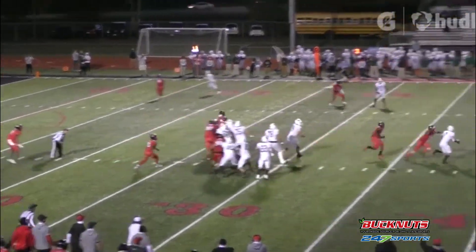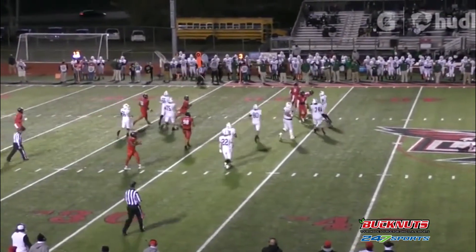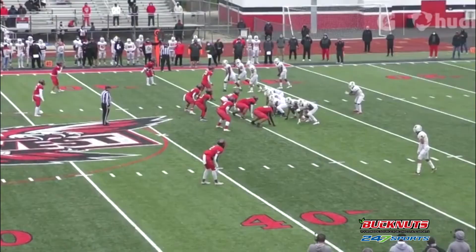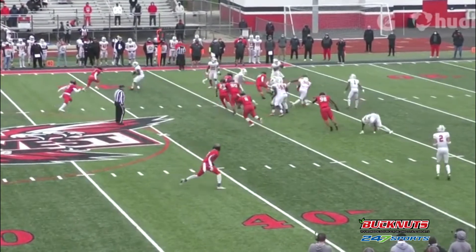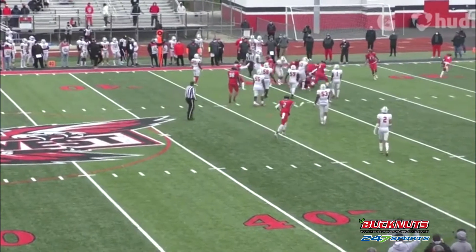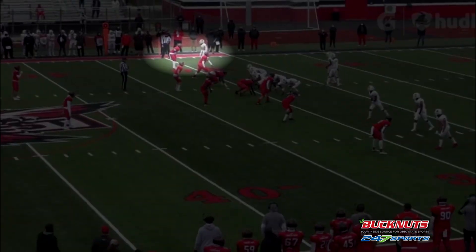He sees a bubble screen here and attacks the ball carrier and makes a play on the ball. He reads and reacts pretty well. Here's another bubble screen and you'll see as soon as it reads bubble and that receiver takes a step back, he's right on him. He's pretty advanced in his high school football intelligence — his football IQ.